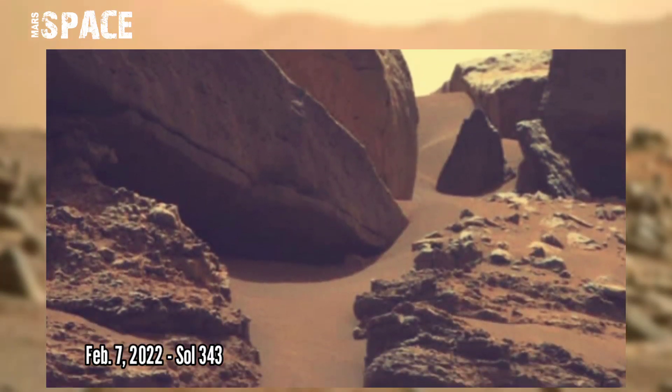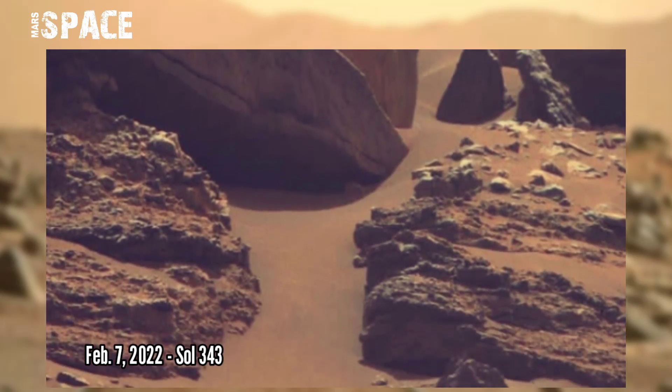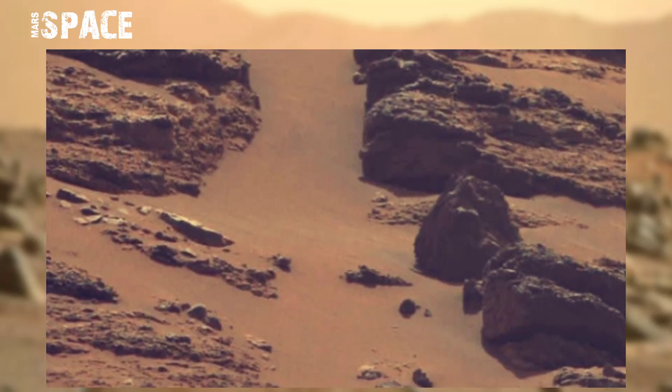Here you can see the shape of Mars pathway on the surface.